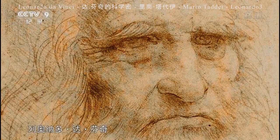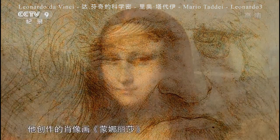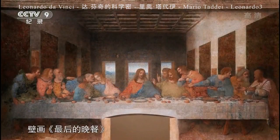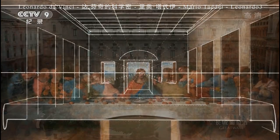Leonardo da Vinci is a famous artist. He created the painting Mona Lisa, considered one of the best in the world. The Last Supper is also an important work in art.